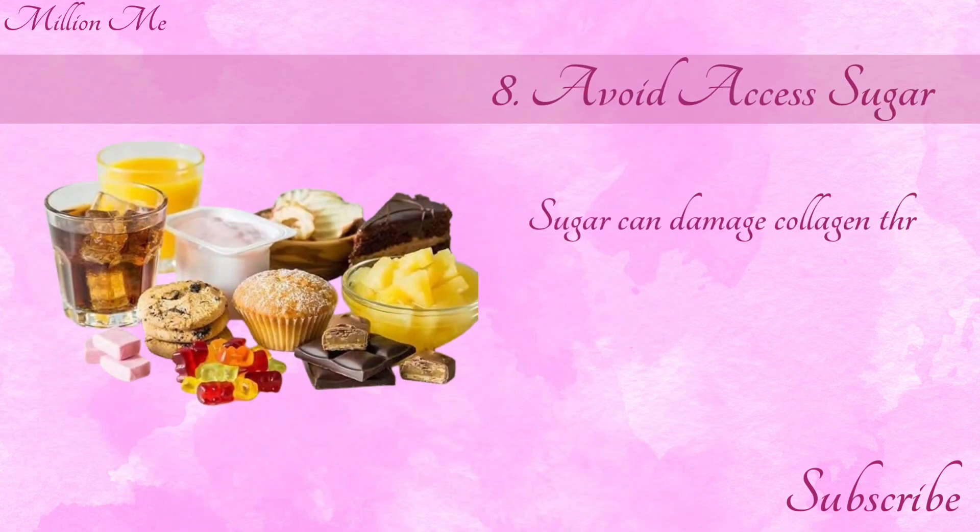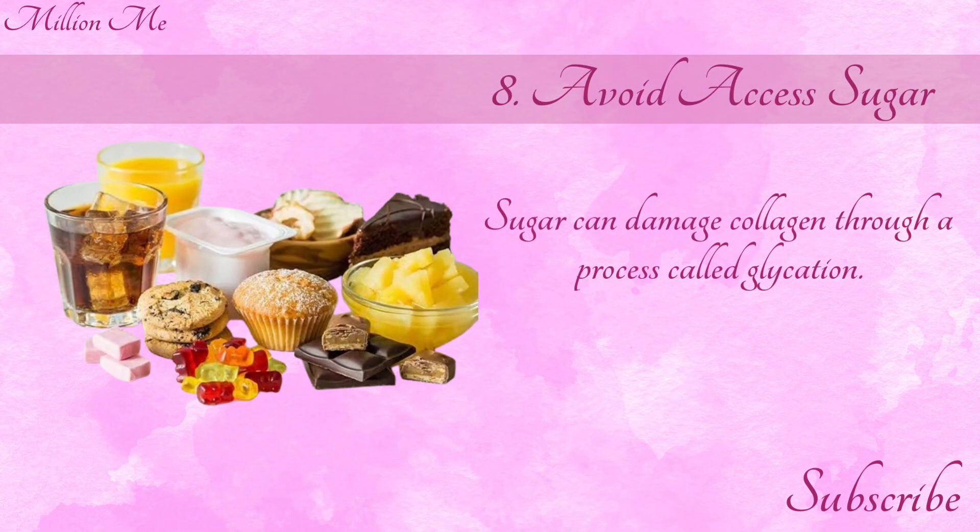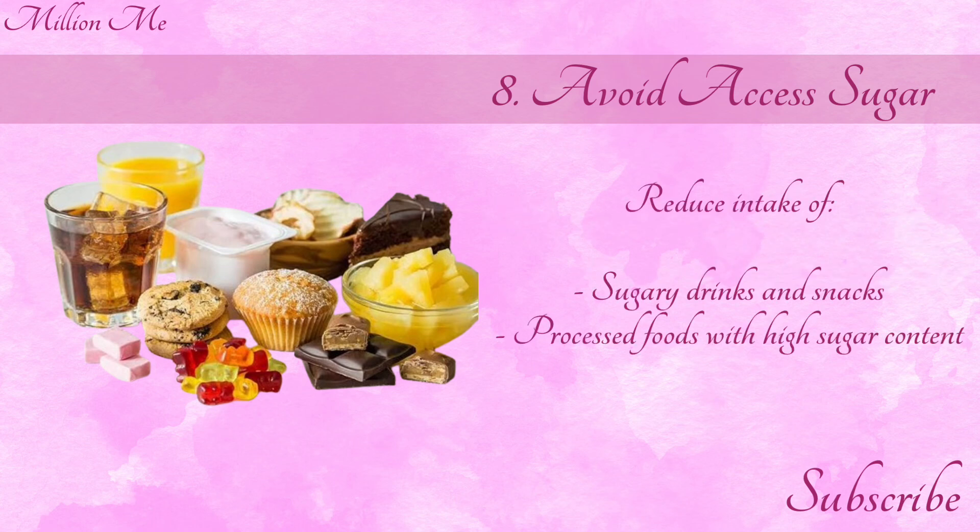Number 8: Avoid excess sugar. Sugar can damage collagen through a process called glycation. Reduce your intake of sugary drinks and snacks, and processed foods with high sugar content.